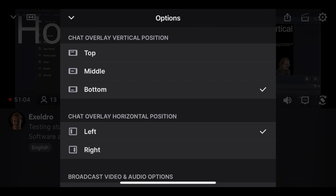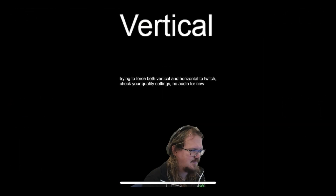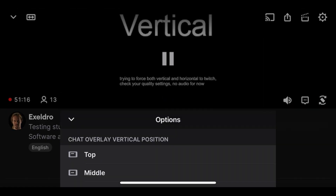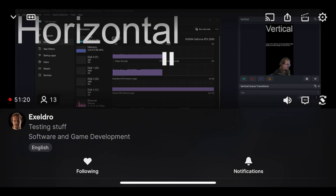With his modified build, you can send two different streams — one of them vertical, one of them horizontal — or you could send two different scenes, so if you're doing something like esports, you can have multiple camera angles that people can flick through.